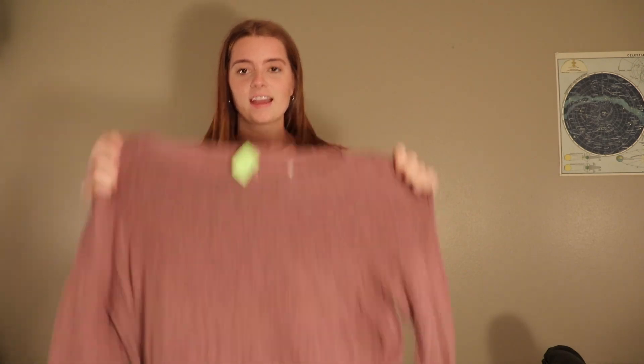The next thing that I have is this really soft purple sweater. From the instant that I put this shirt on, it is so comfortable.